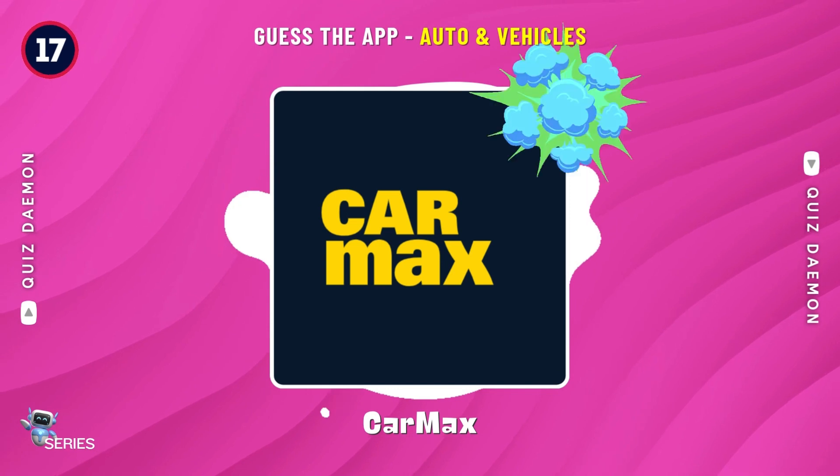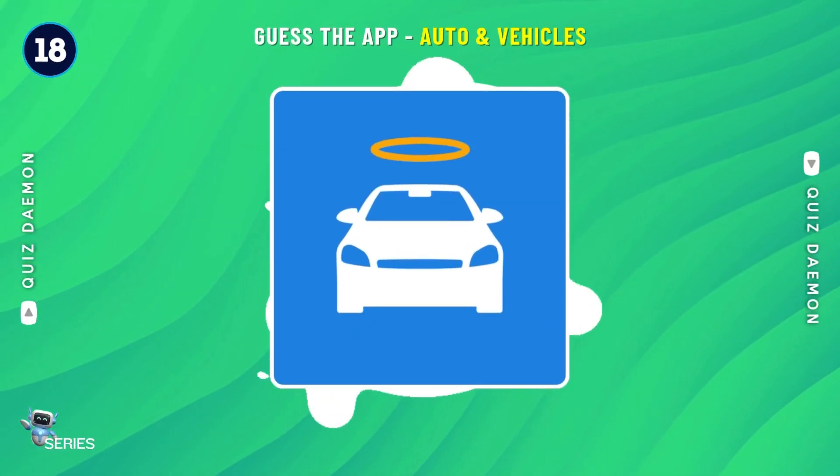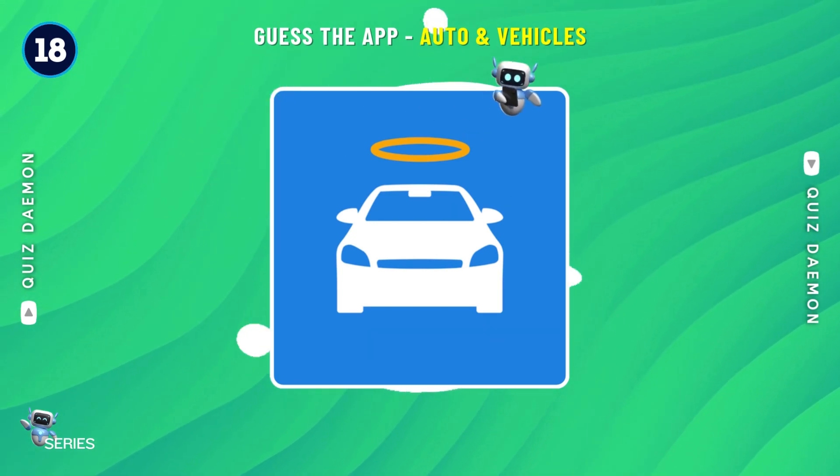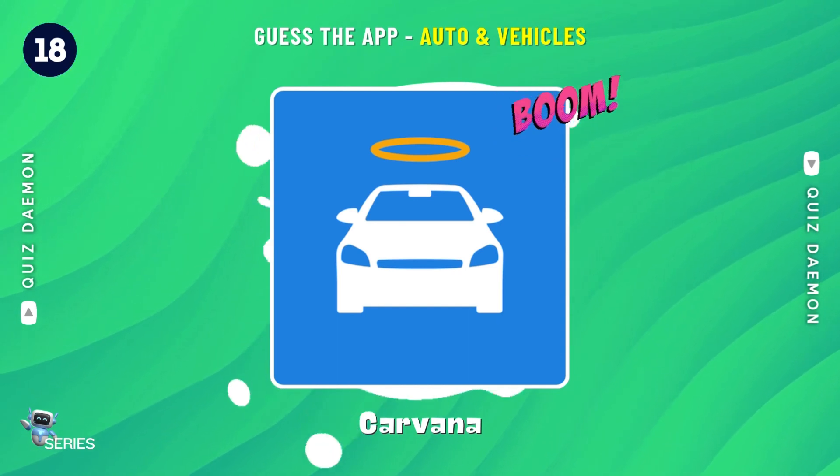Spot on! It's CarMax! Nailed it! It's Carvana!